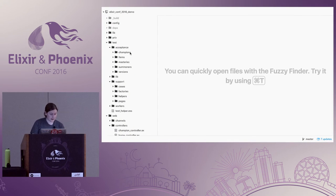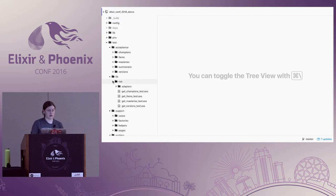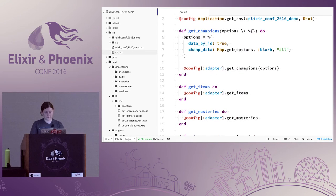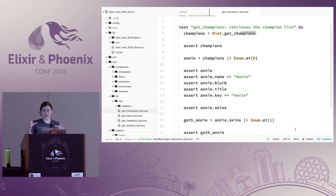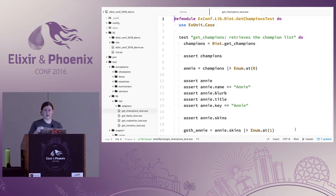As an example, in my app I have a library to interact with Riot's API for League of Legends, and in the actual code it's just one big file with 'get this, get that.' But there are a lot of different edge cases and configuration options. So in my test I ended up making a test just for getting champions from League of Legends — a really easy and understandable way to break up your files.